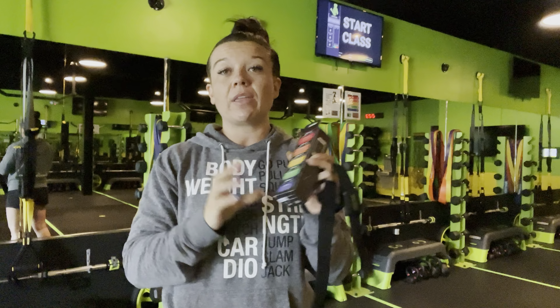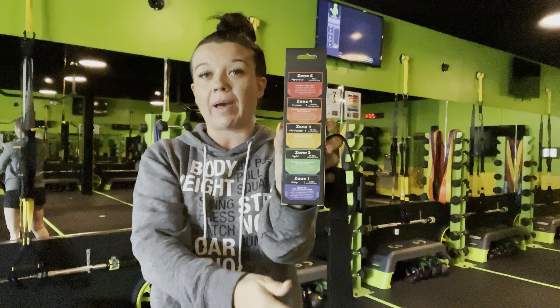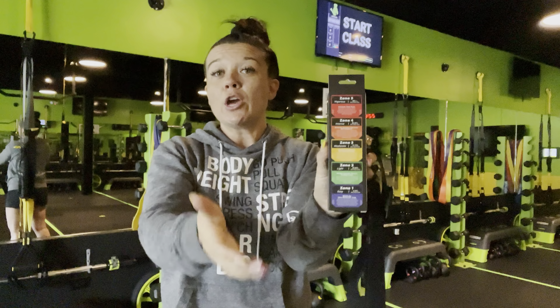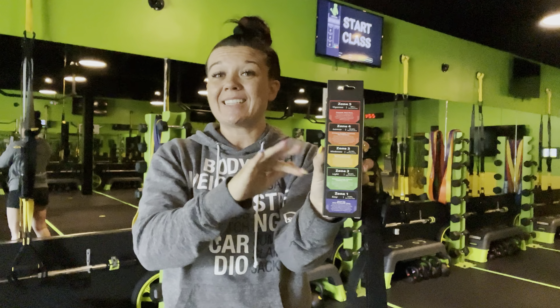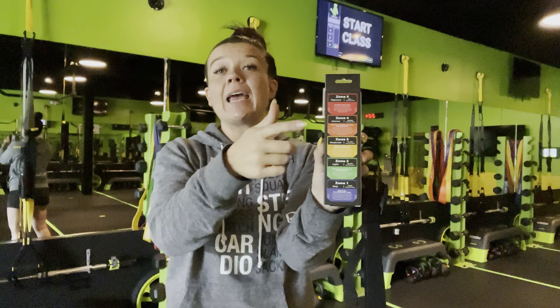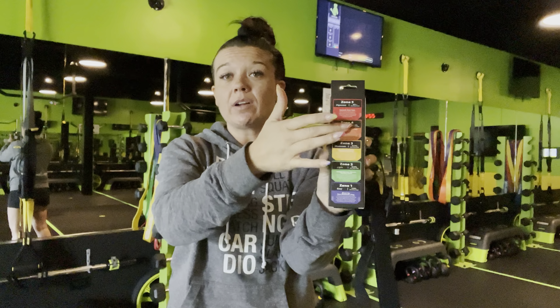There are a lot of really awesome benefits to wearing your heart rate monitor. Here at Lady Strong, I want to show you guys the zones on the back of the box. There are five heart rate zones: zone one is zero to 59% of your maximum heart rate, zone two is 60 to 69%, yellow is 70 to 79%, orange is 80 to 89%, and red is 90% plus. You want to spend the majority of your workouts in that yellow and orange zone — between 70 to 90% of your maximum heart rate — that's where you're going to have the most effectiveness.